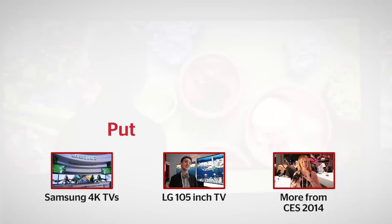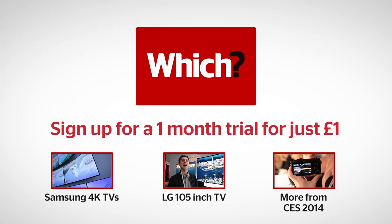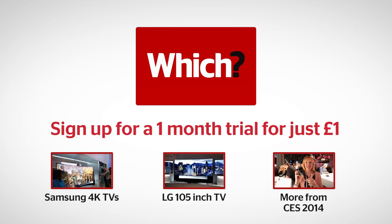For more information on Samsung's 4K TVs, LG's huge 105-inch TV, and all of our coverage from CES 2014, click on the links below.